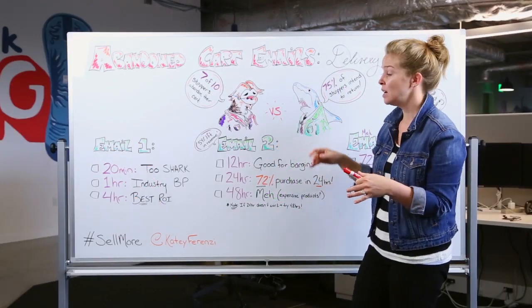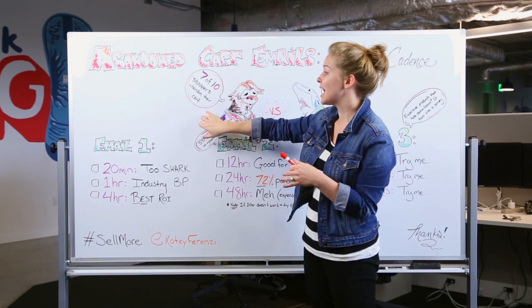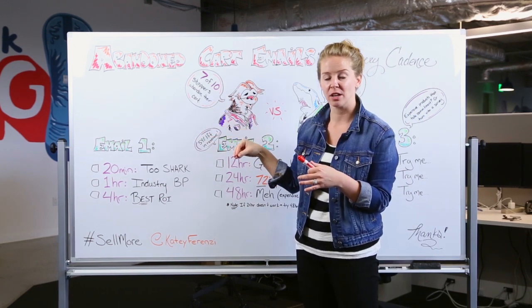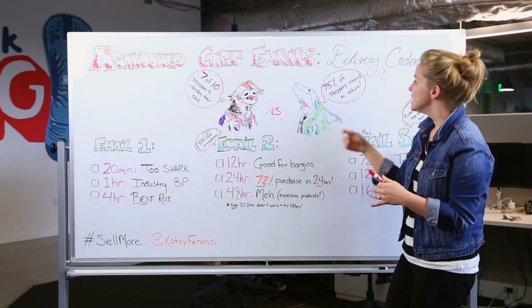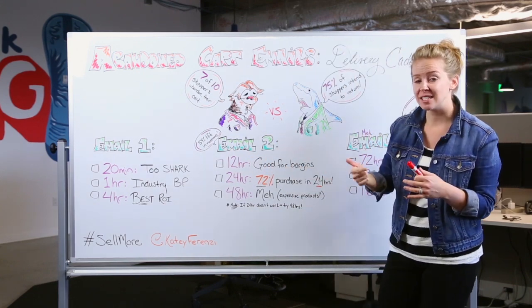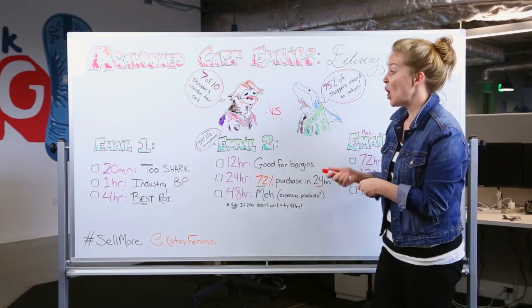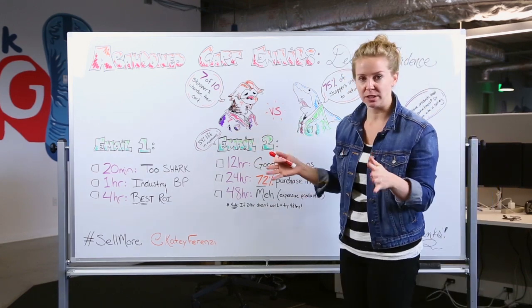So what should we be doing? One thing to know: seven out of ten shoppers abandon their carts online. They're used to getting these abandoned cart follow-ups — they're doing research, it happens. 75% of shoppers intend to return and complete that purchase, so we really need to be doing something about this.